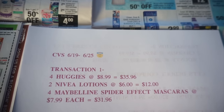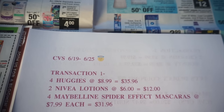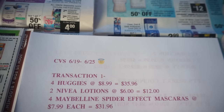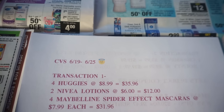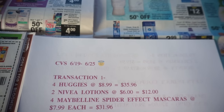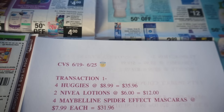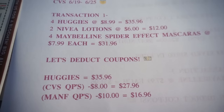Transaction number one: I bought four packs of Huggies at $8.99 each, the total for those was $35.96. I bought two Nivea lotions that were $6 each, the total for those was $12. And I bought four Maybelline mascaras at $7.99 each, and the total for those was $31.96.